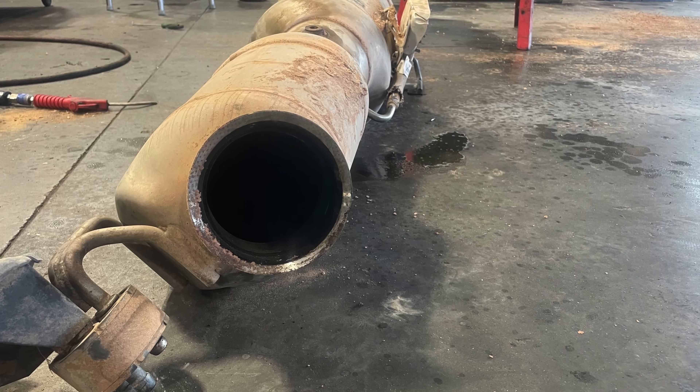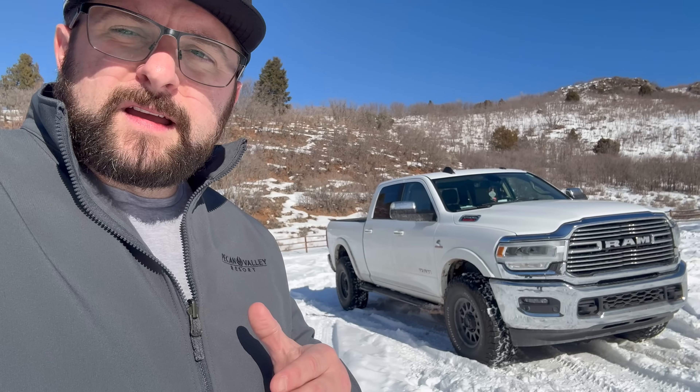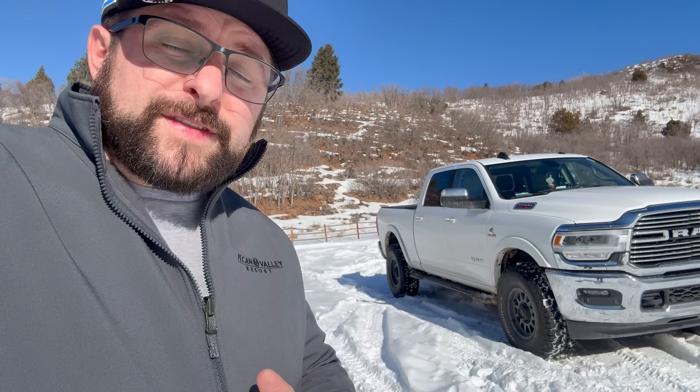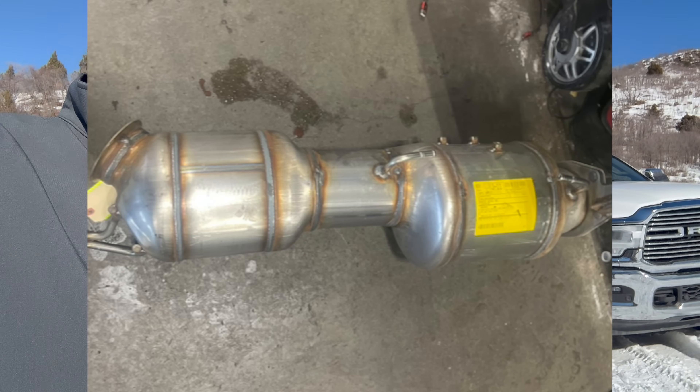I wasn't able to regen because there was too much soot in my DPF from idling too much and from lots of short trips. Now, if I didn't have it under warranty still, it would have been about a three thousand dollar repair. The DPF part costs about $1,900, and it's mated to a catalytic converter — with all the labor involved it comes to about three thousand bucks. Honestly I thought it'd be a lot more than that based on things I'd heard about DPF costs, so in a way I was almost relieved — only three grand, not that bad, but that's still a lot of money.